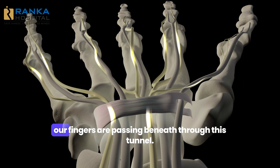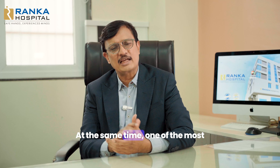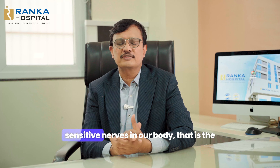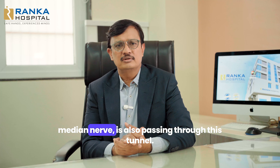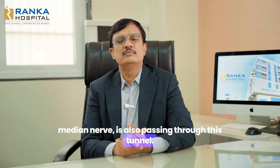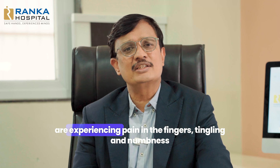This space, being narrow, has a lot of structures passing through it. The tendons which are responsible for the movement of our fingers are passing through this tunnel. At the same time, one of the most sensitive nerves in our body — that is the median nerve — is also passing through this tunnel.